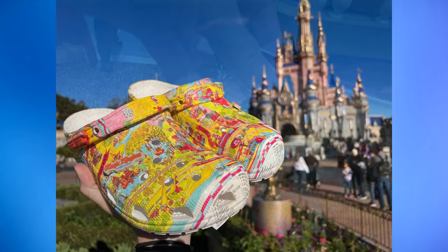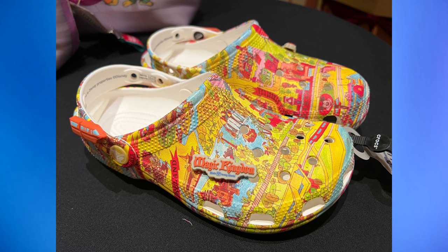New Crocs featuring the Magic Kingdom map were also made available today. They match the Spirit Jersey and have a charm with a vintage Magic Kingdom and Walt Disney World logo, plus a monorail charm on the ankle strap. These were at the Main Street Cinema at Magic Kingdom this morning and are $64.99.